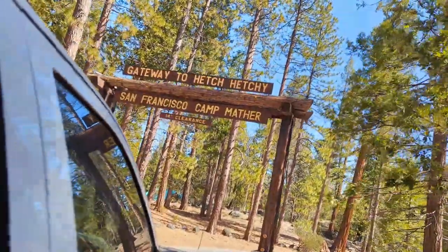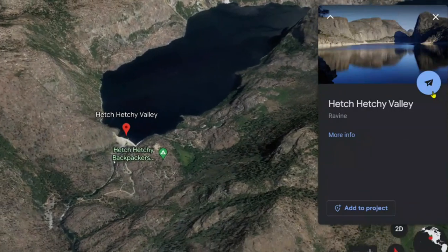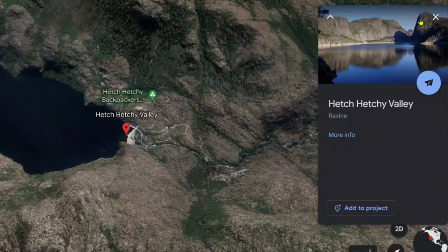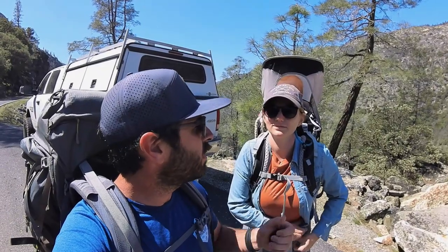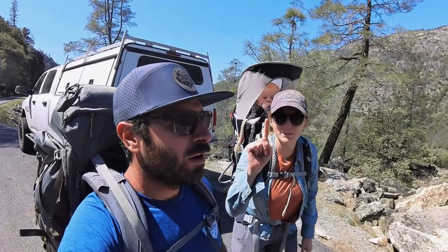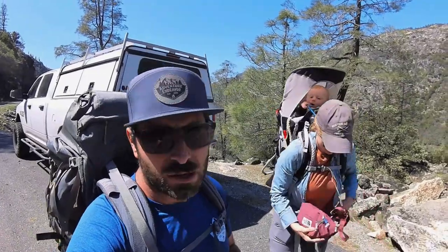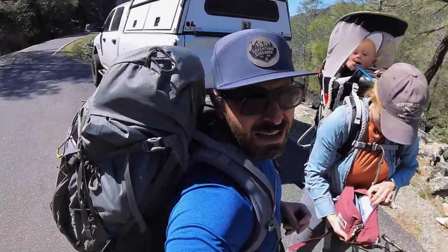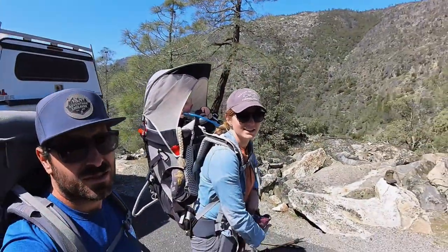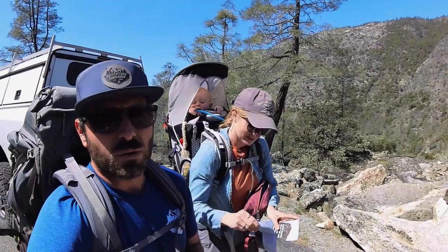Alright guys, so we are here in Yosemite Park yet again at one of the lesser known areas. We are here at Hetch Hetchy Reservoir and today we are going to hike to — Wapama Falls, I believe. And you may be asking yourself why I have a backpacking backpack and Melissa has a child with also a bunch of stuff — today is kind of going to be a trial run for us.